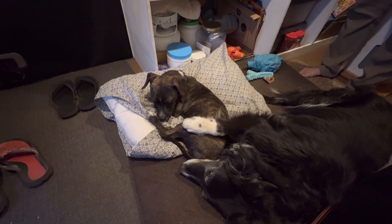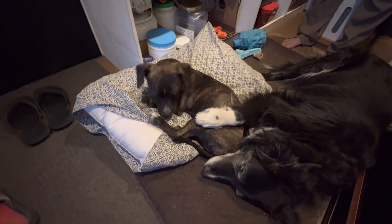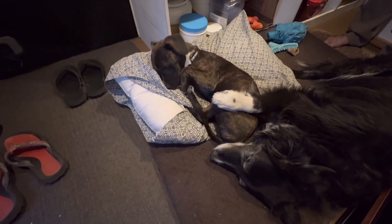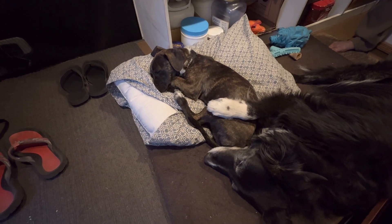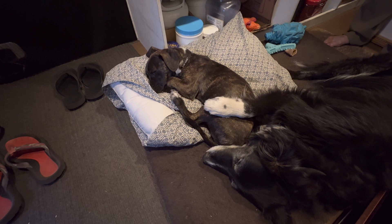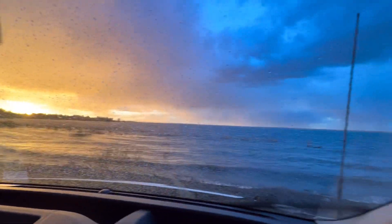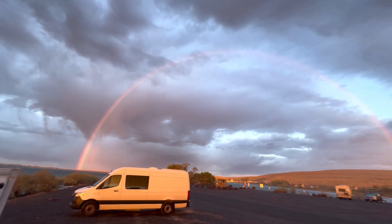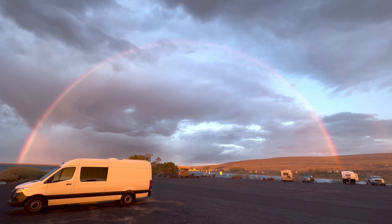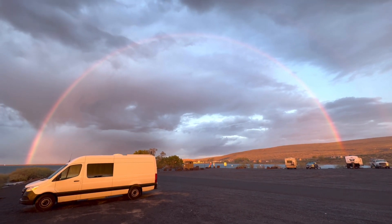Bailey seems okay with Baxter. She just put her paw on his butt when he laid down — that's adorable. It started to rain and the sun is just going down. Check this out, guys — there's a rainbow right here. It's a full rainbow. Wow, beautiful. That's awesome.